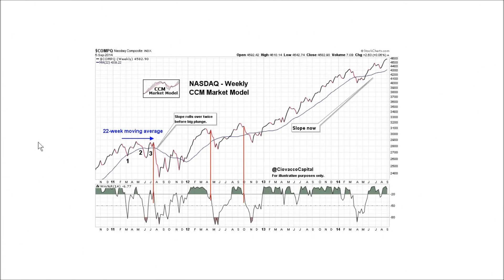Everything just said about the weekly S&P 500 chart applies to the weekly NASDAQ chart as of the close on Friday, September 5th. We remain in overbought territory. If this chart morphs into a bearish look, the market model will start to check some bearish boxes.